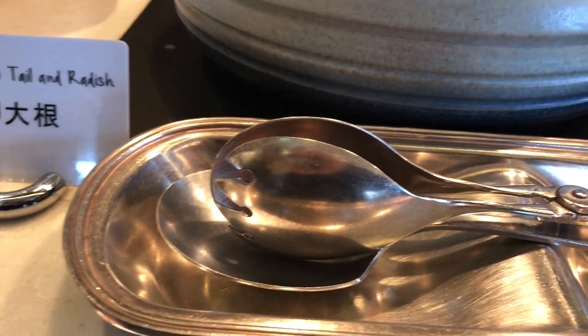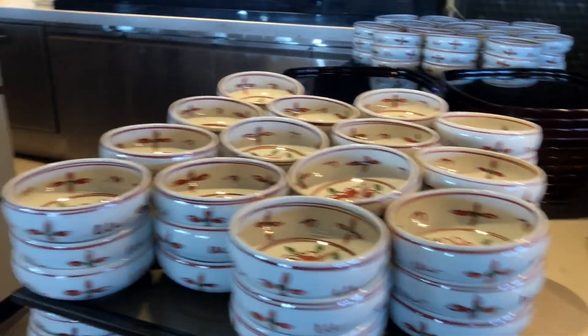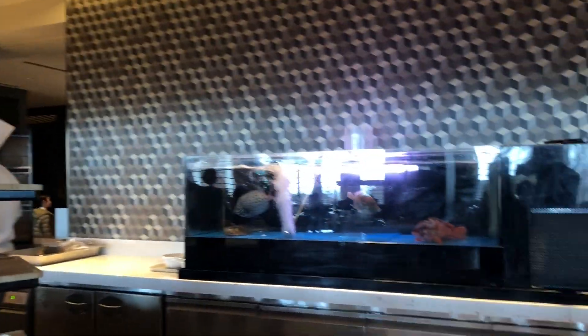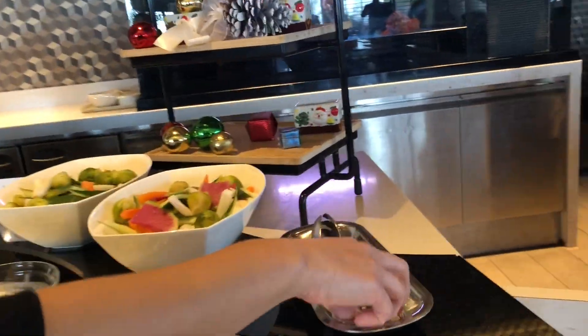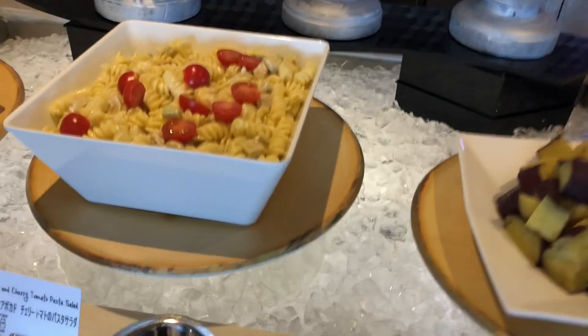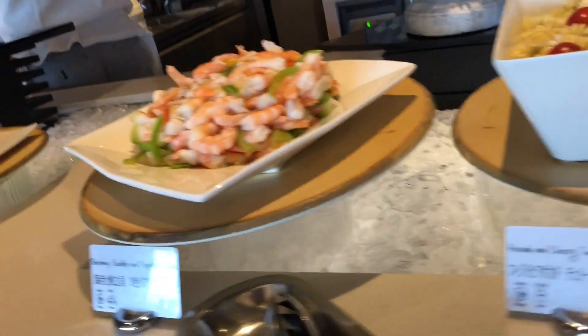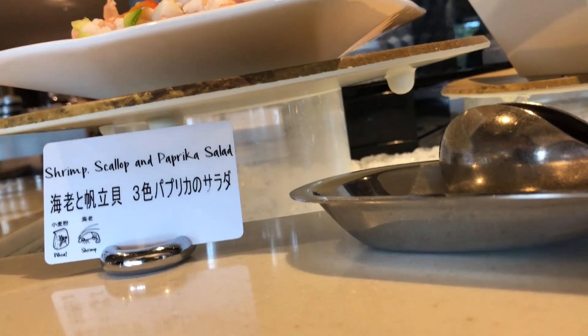There's Argentine yellowtail and radish. Beautiful display — look at these! There's a fish tank, a little veggie section, lots of spiced tomato, lots of veggies here. There's also pasta, shrimp, scallop, and parsnips.